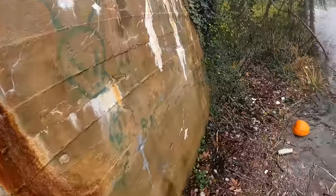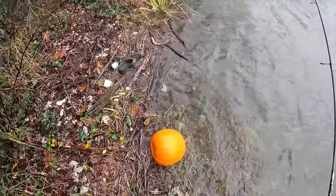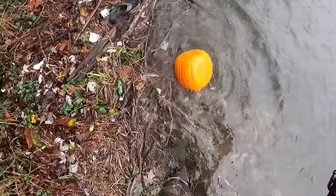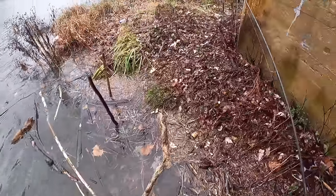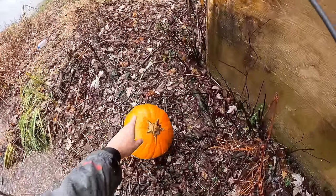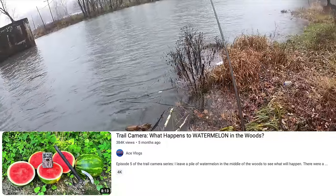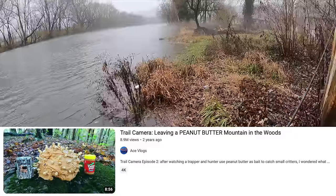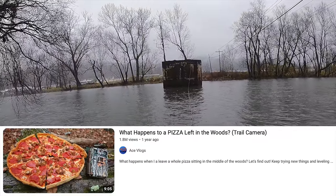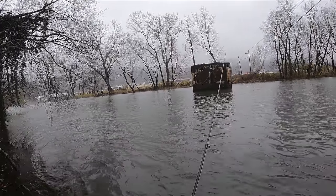Oh look — a pumpkin! That's just by the old bridge. It's a whole perfectly good pumpkin! I might use that for my trail camera series — no joke — leaving it and seeing what happens to pumpkins left out in the forest. If you guys want to check out that channel, I'll link it in the description.